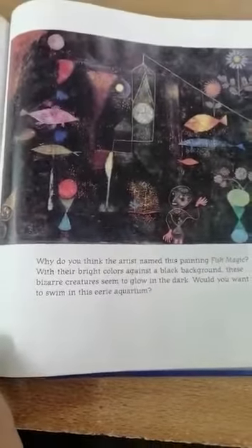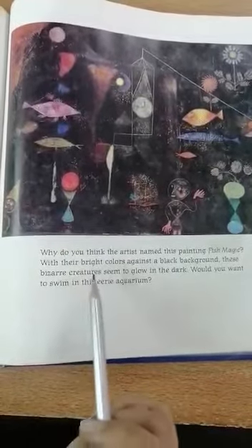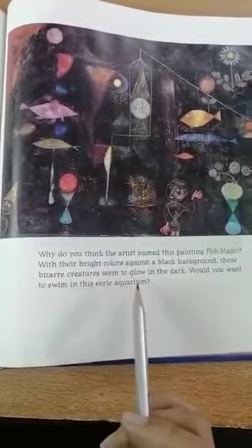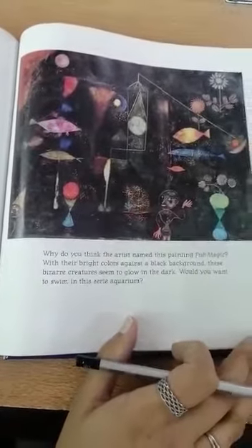What a painting! Why do you think the artist named this painting Fish Magic? With their bright colors against a black background, these bizarre creatures seem to glow in the dark. Would you want to swim in this eerie aquarium? Does anyone know the meaning of the word bizarre? Bizarre means strange or weird, and eerie means just a little creepy.